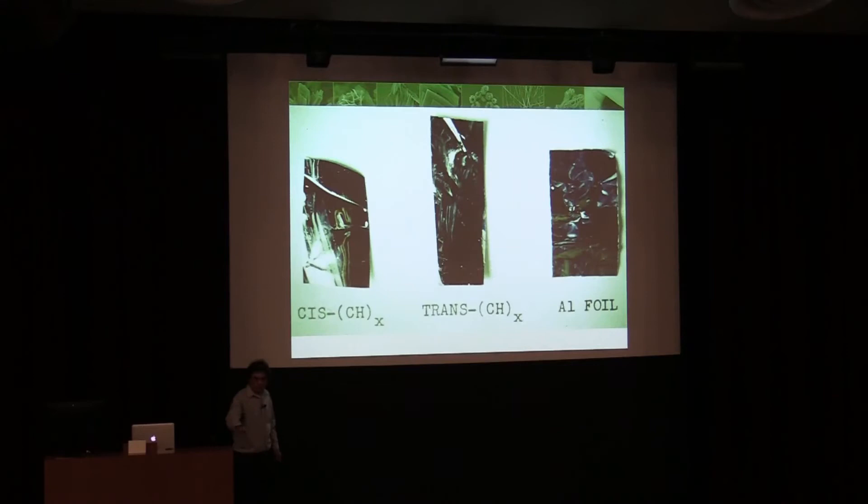Here's what it looks like — you can see why people were interested. Here's the cis-form, the trans-form, and just a piece of aluminum foil. It looks like a metal, even though it's a semiconductor — just a small bandgap semiconductor. And then when you dope it, it becomes conductive.